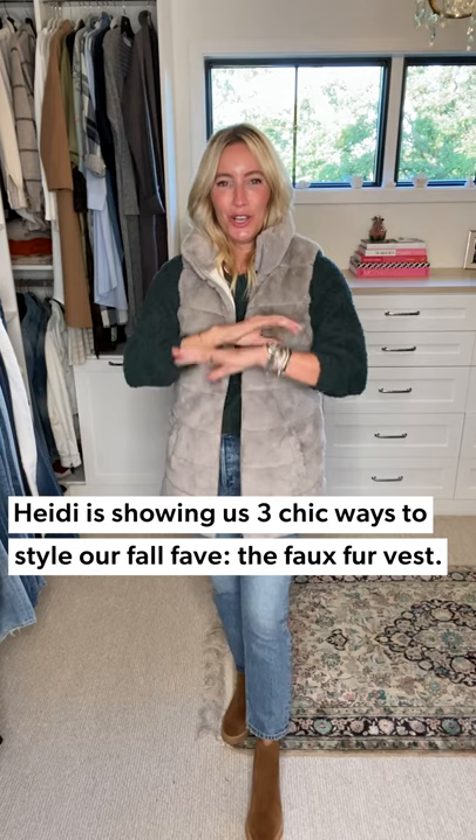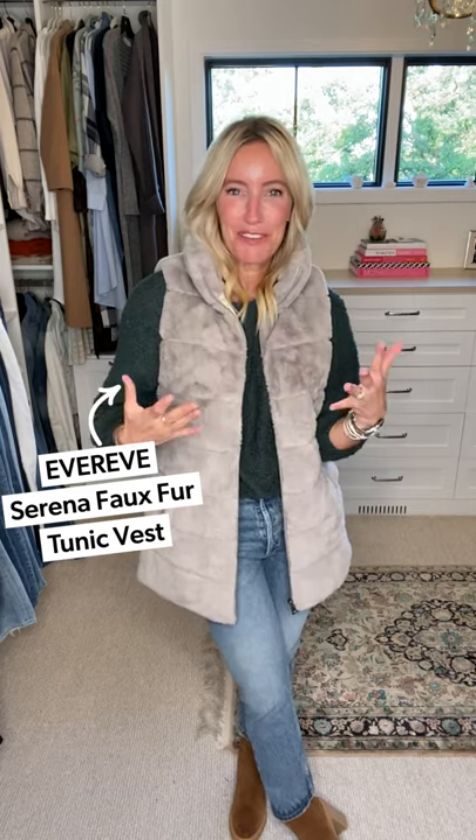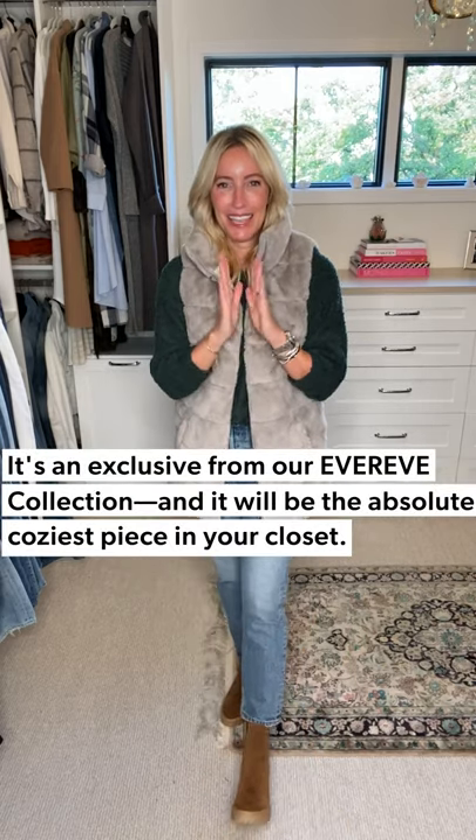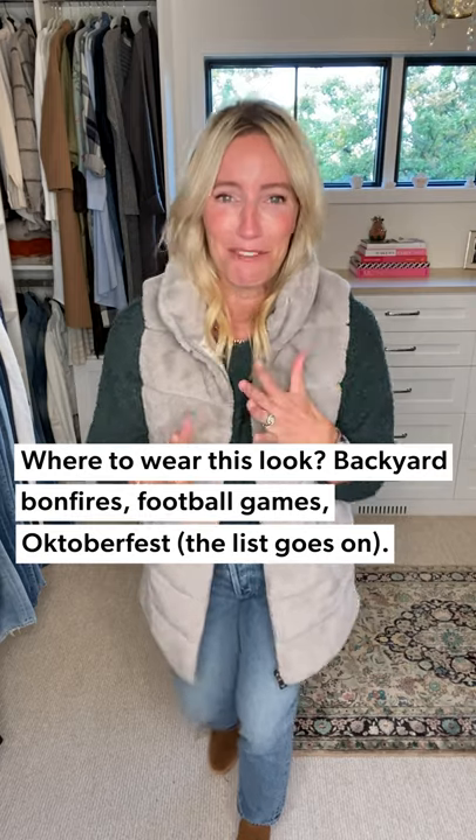Hey, three days three ways and we are going to be talking about the absolute best, coziest layer you can get into your closet right now. This Serena faux fur tunic vest — it's by Evereve, exclusively ours, and it is an absolute must-have for this fall season. I've got three really fun ways to style it, taking you from your most casual moments to a really fun night out. This is the perfect layer to take any outfit from so-so to so amazing.